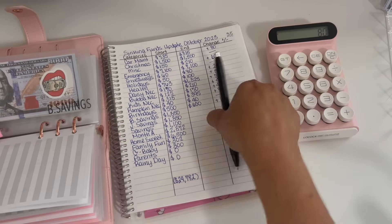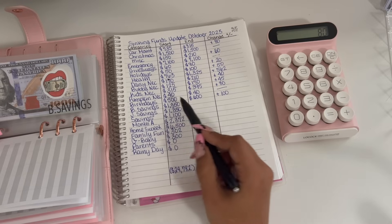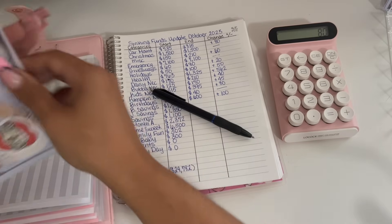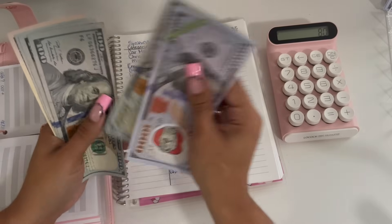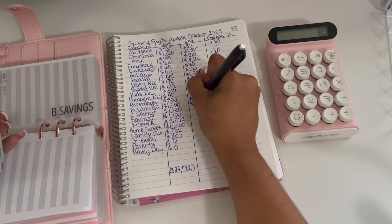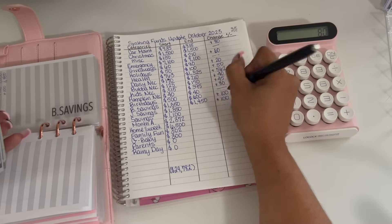Moving on into my long-term savings. My daughter's savings started off the month with $1,350 and is ending the month with $1,450 — that's $1,000 in the bank plus $450. So that is a positive $100 change.